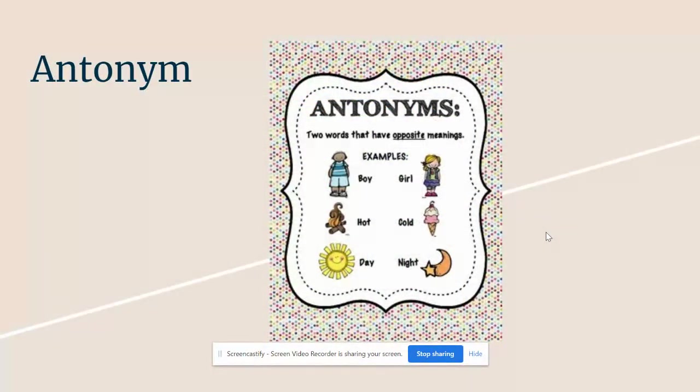Our next word, which we've seen before, is the word antonym. An antonym is a word that means the opposite of another word. So the opposite of boy would be girl, the opposite of hot would be cold, and the opposite of day would be night.